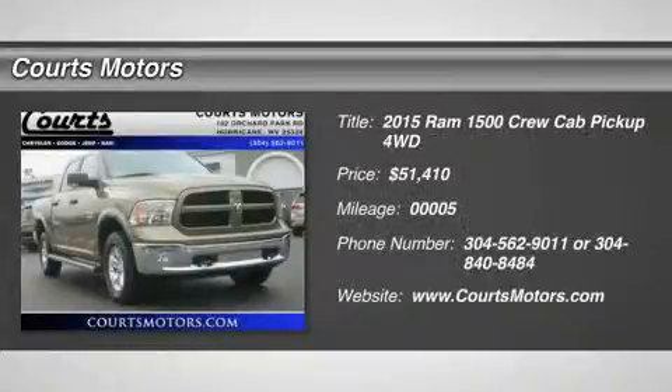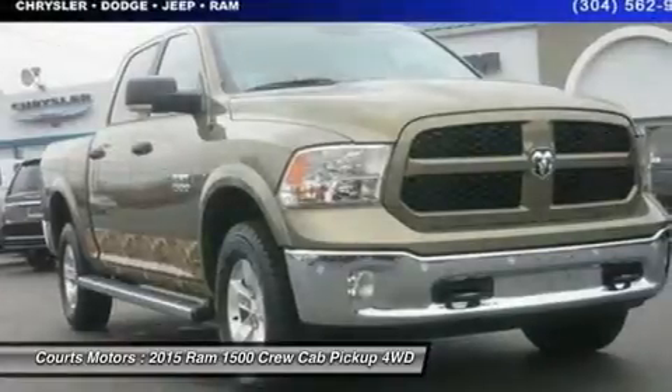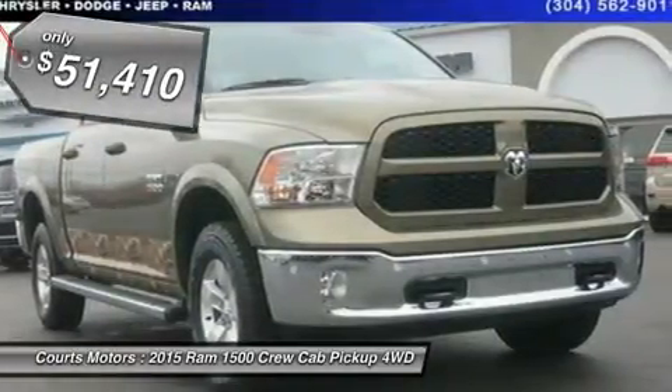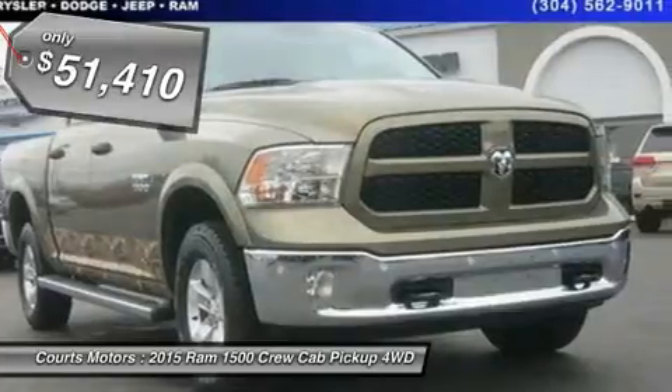Function has never had a more impressive form. The exterior of the RAM 1500 is re-engineered to look and perform better. With active aerodynamics and an upgraded front fascia, it's both beautiful and powerful.